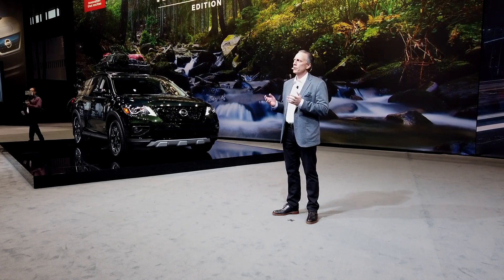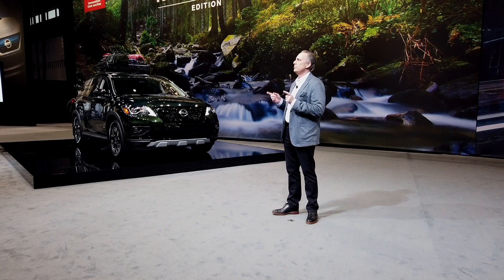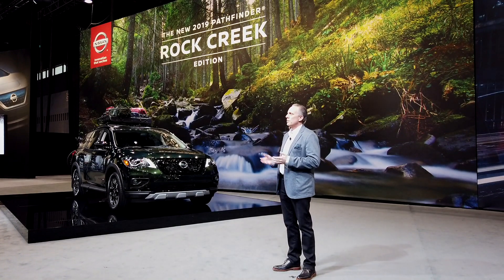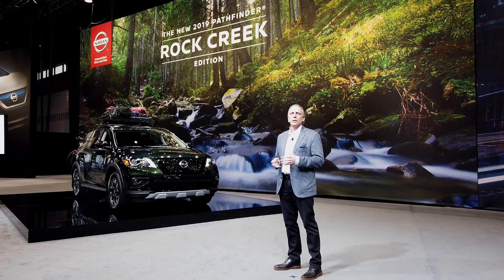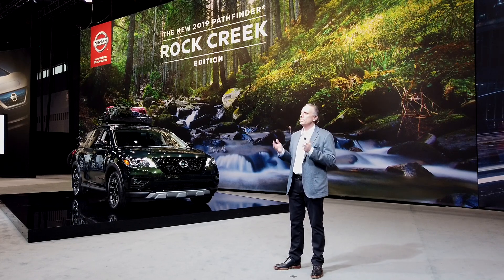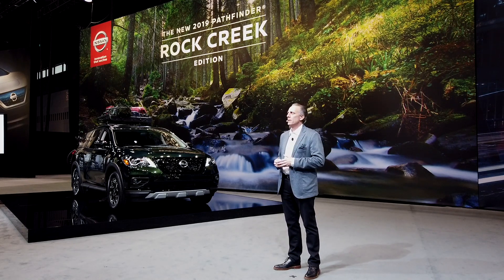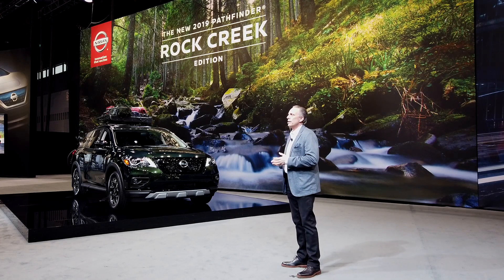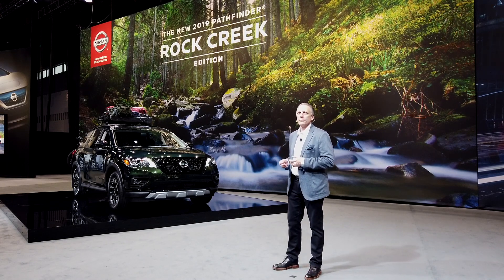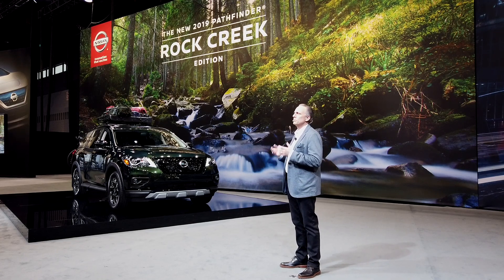This year, we're foregoing our usual one-off creation, like last year's 370 Ski, to show you two new exciting production models. First up is this new 2019 Pathfinder Rock Creek Edition. Pathfinder has been one of Nissan's best known and most popular nameplates for more than 30 years. As more families look to experience the outdoors, Pathfinder provides the perfect platform for their adventures, with available features like selectable four-wheel drive and hill descent control. The Rock Creek Edition builds on this highly capable platform,